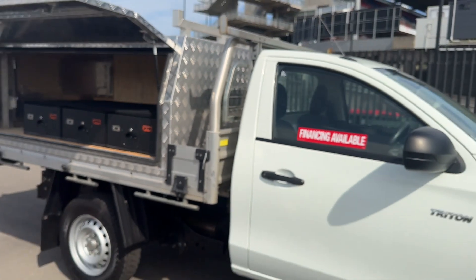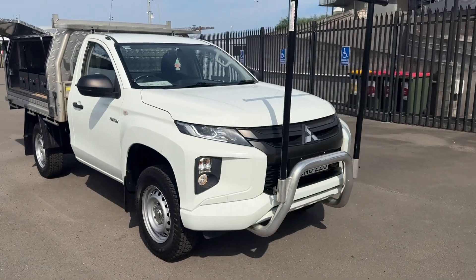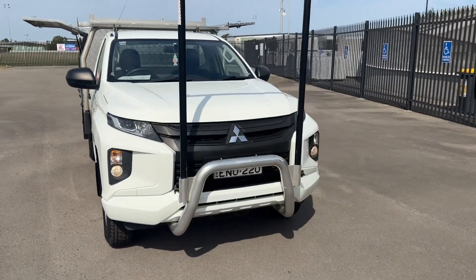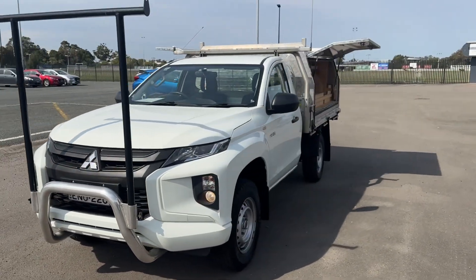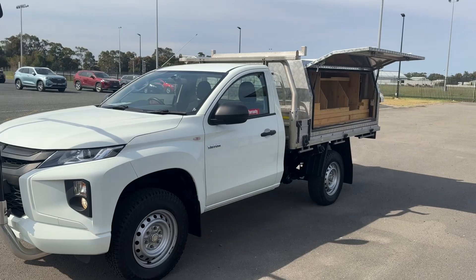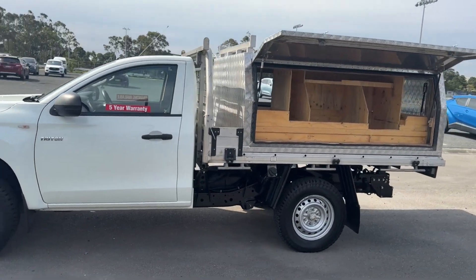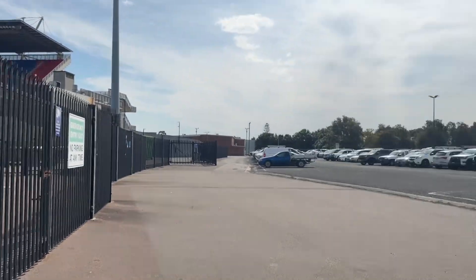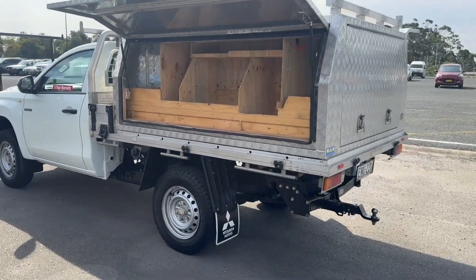So, 2020 — November 2020 — Mitsubishi Triton 2.4 litre GLX automatic. We are Newcastle Vehicle Exchange, 264 Turton Road, New Lambton. We're right next door to Newcastle Paceway and McDonald Jones Stadium. My name is Rick, you can get me on 0415 100 800.